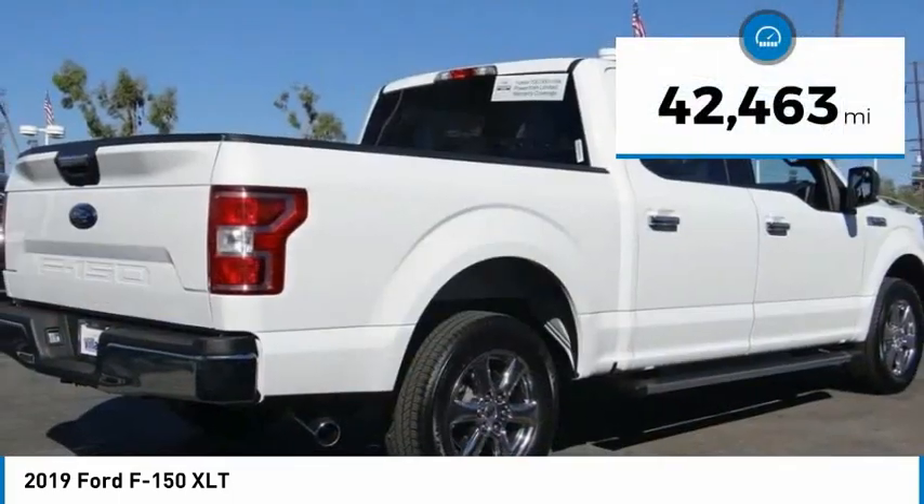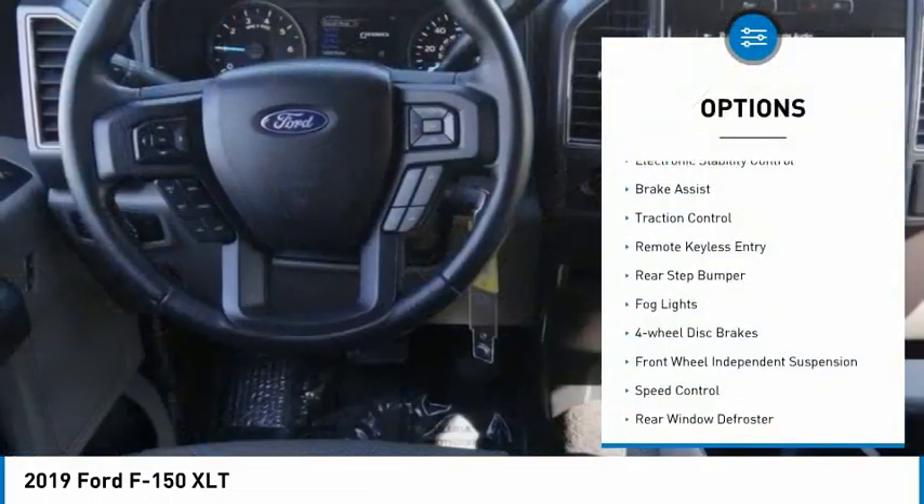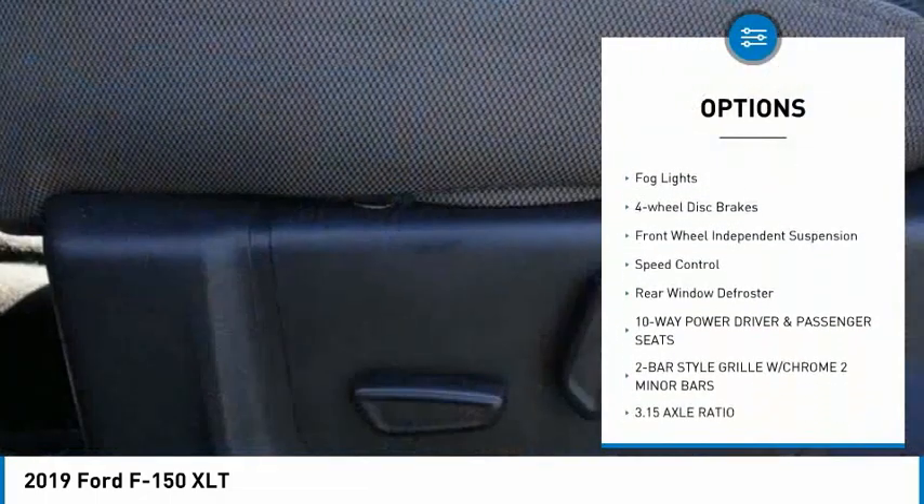This vehicle has less than 45,000 miles. Here are some of this vehicle's great options: electronic stability control, brake assist,